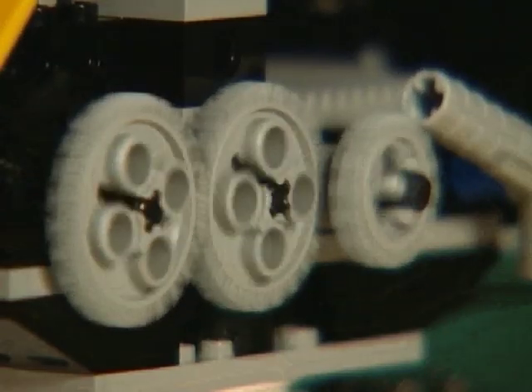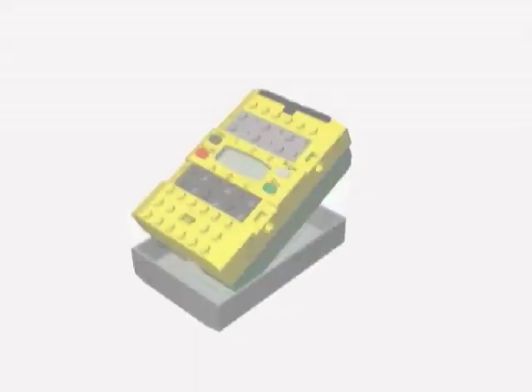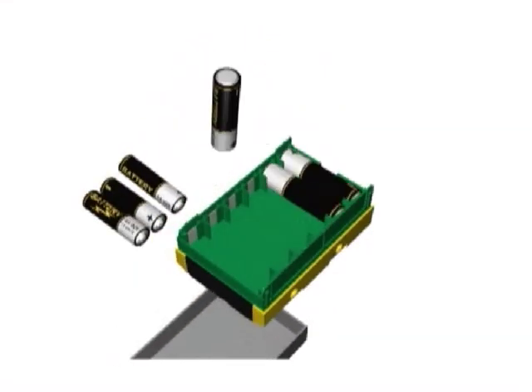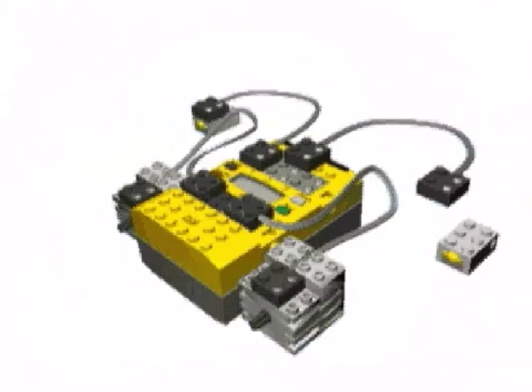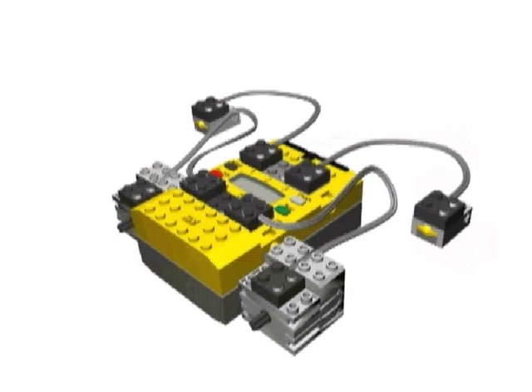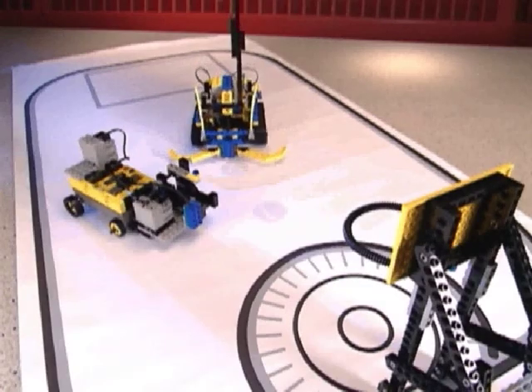The Robotics Invention System has over 700 LEGO pieces including sensors, motors, gears and more. Use pieces from your other sets too. The system features the RCX, a LEGO microcomputer that acts as the brain of your inventions. The RCX takes input from sensors, then it activates motors to drive the robot's behavior.